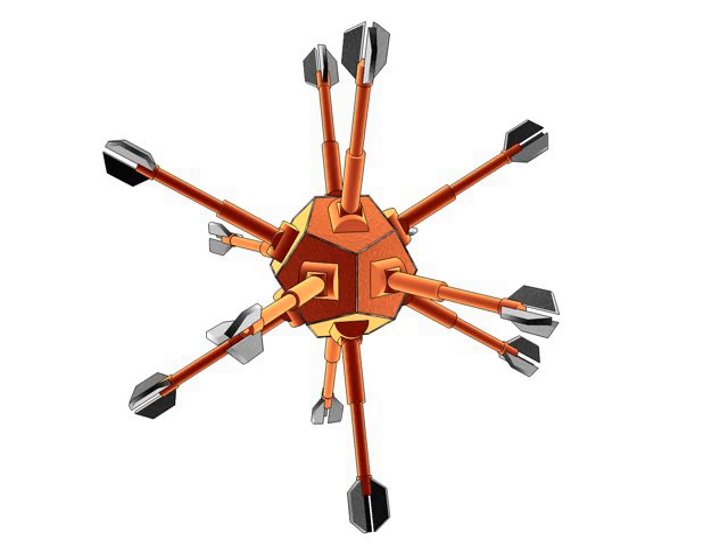Nanotechnology will let us continue the historical trends in manufacturing right up to the fundamental limits imposed by physical law. It will let us make remarkably powerful molecular computers, and materials over 50 times lighter than steel or aluminum alloy but with the same strength. We'll be able to make jets, rockets, cars, or even chairs that, by today's standards, would be remarkably light, strong, and inexpensive.